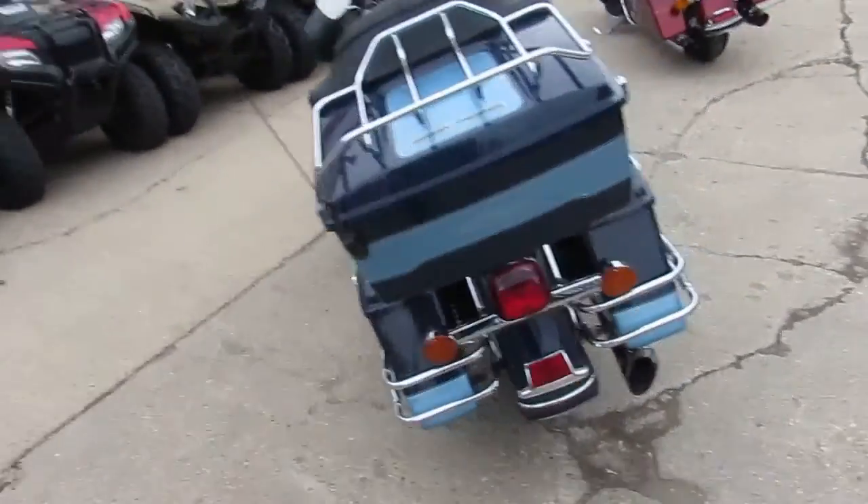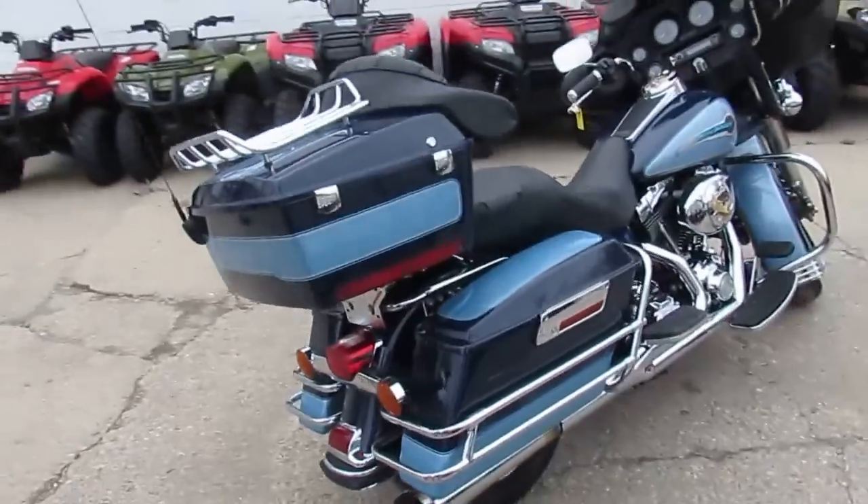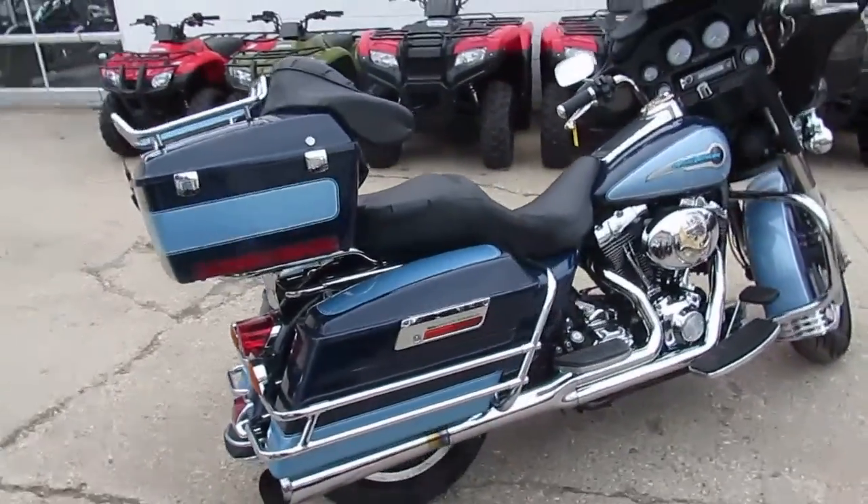We are doing some videos on the last truckload of bikes we just got in. We got another semi-load of Harleys coming tomorrow.